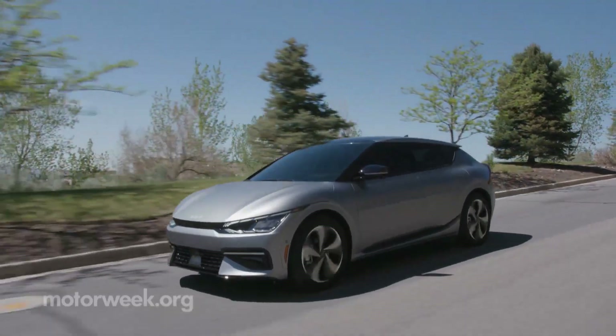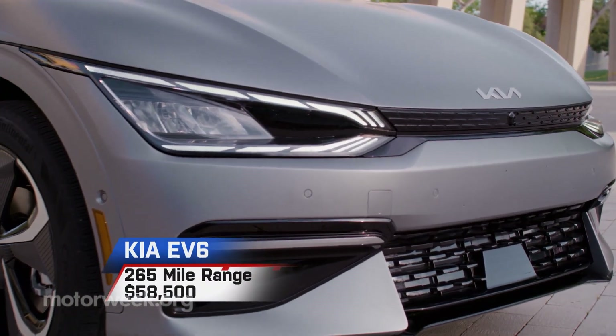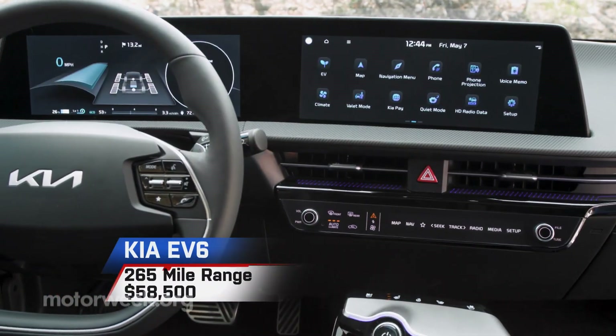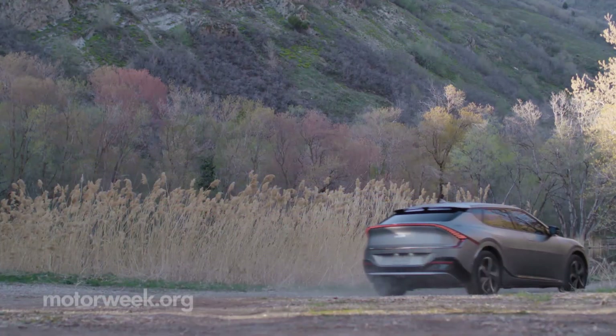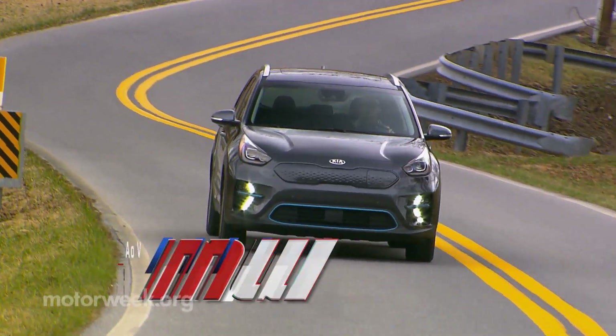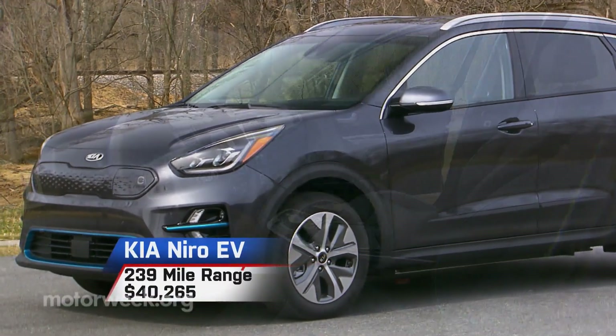Kia will make a version as well, known as the EV6. Range with all-wheel drive is 265 miles for special $58,500 first editions. It joins Kia's now-veteran Niro EV wagon, which delivers 239 miles of range for $40,265.